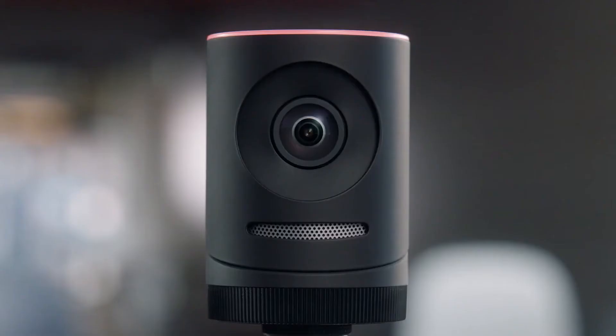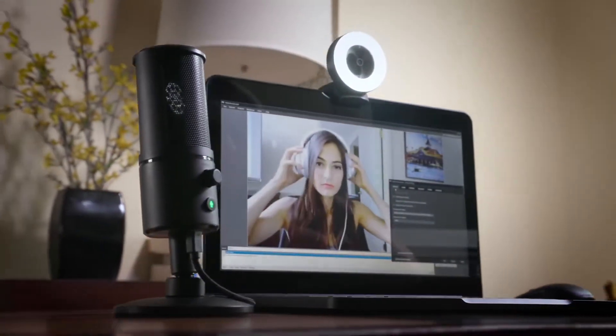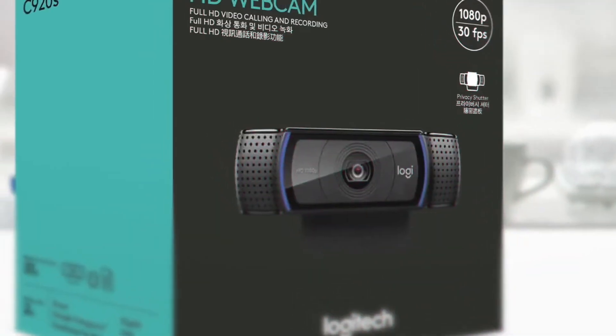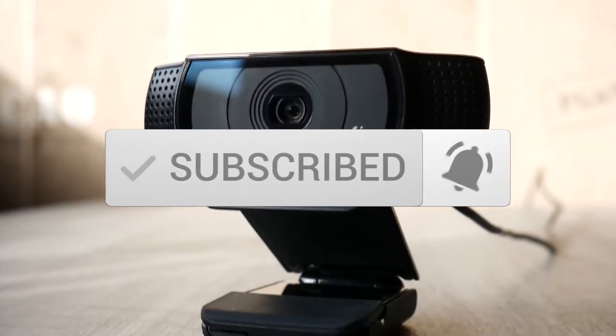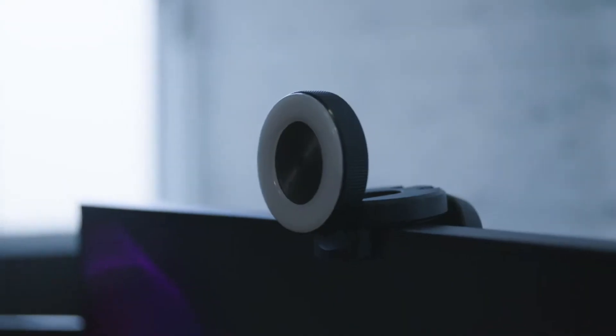This list was made based on our personal views and are listed based on price, quality, durability, and more. To see prices and get more info about the products shown, be sure to check out the description below. One last thing before we dive in, make sure you subscribe and hit the notification bell to get the latest product reviews from the channel. Okay, so let's get started with today's video.